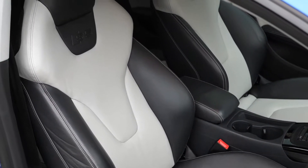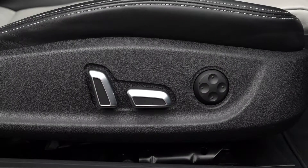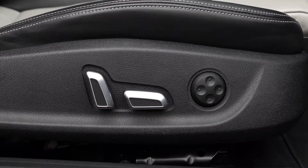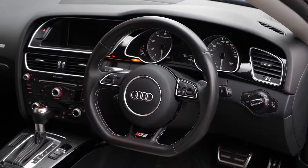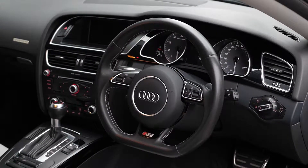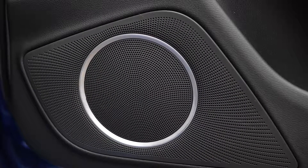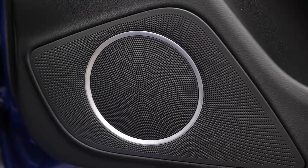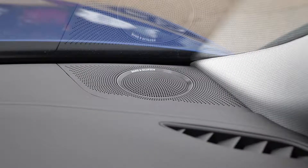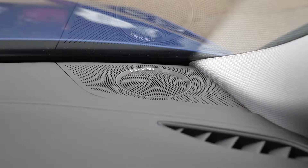You've got the S5 dual tone fine nappa leather seats on the interior with full electric adjustments available on the side as well as lumbar support. You've got your three spoke flat bottom leather multi-function steering wheel as part of the Black Edition inclusions. You've got Audi music interface paired with the Bang & Olufsen sound system — you can see the speakers on the door as well as speakers on the dash and throughout the interior, again part of the Black Edition.